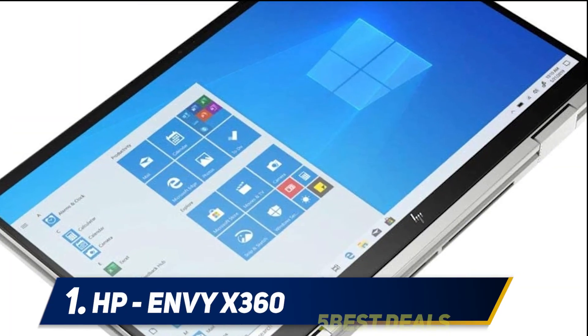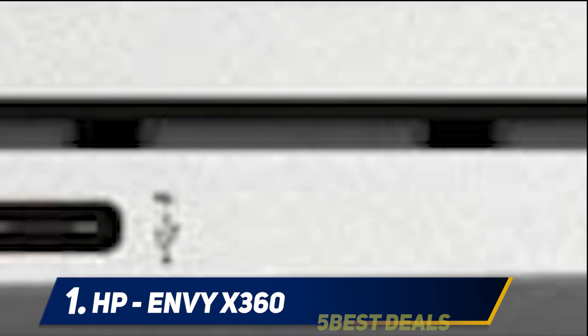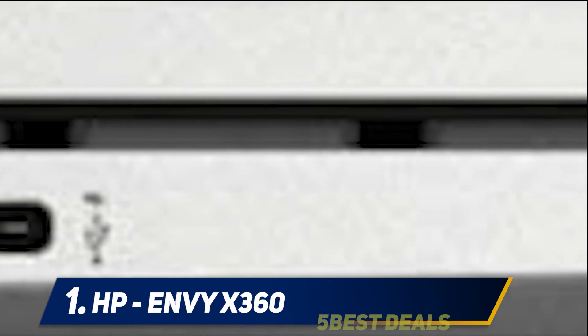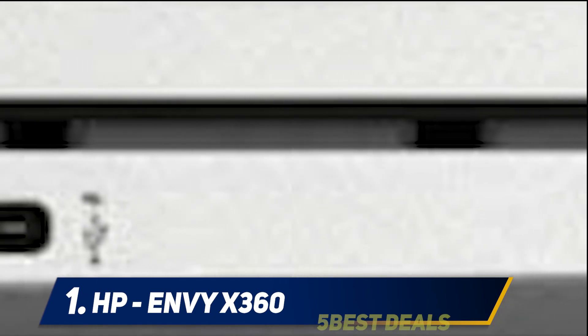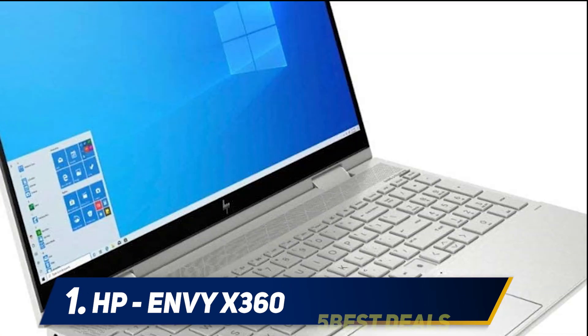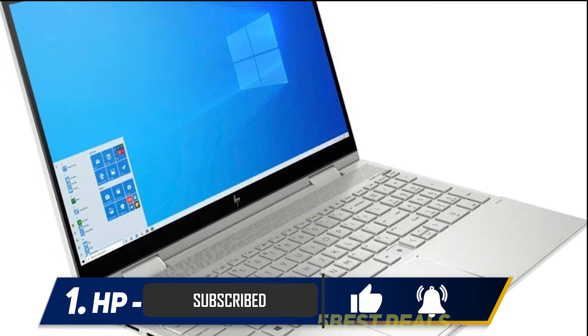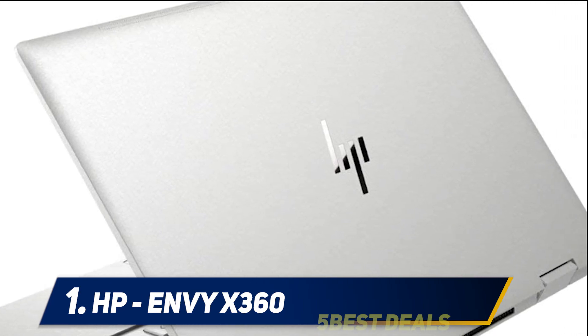And number one: the HP Envy x360. It comes with a full HD display with small bezels and is available in two different screen sizes. The standard 15-inch option is more suited for design students and those who want a high level of detail, while the 13-inch is best for students that prefer more portability. This product comes with an Intel i7-1065G7 and 12GB of RAM, which is more than enough for most college tasks. Using a high-performance profile will get you about 10 hours of battery life.